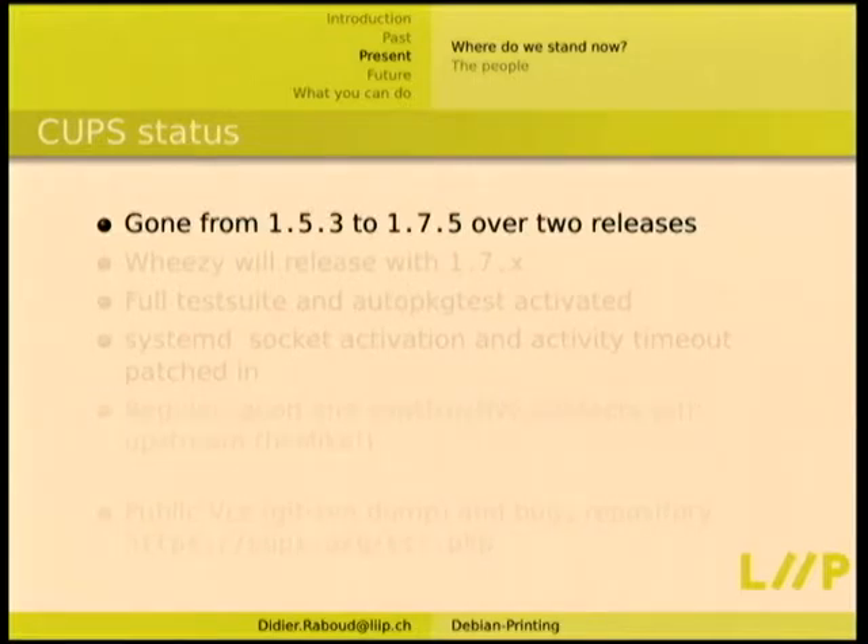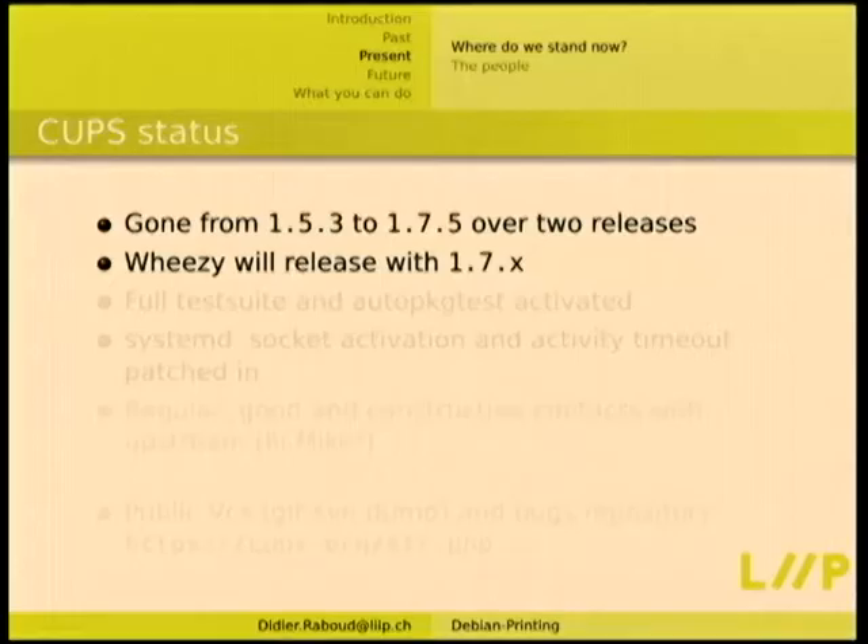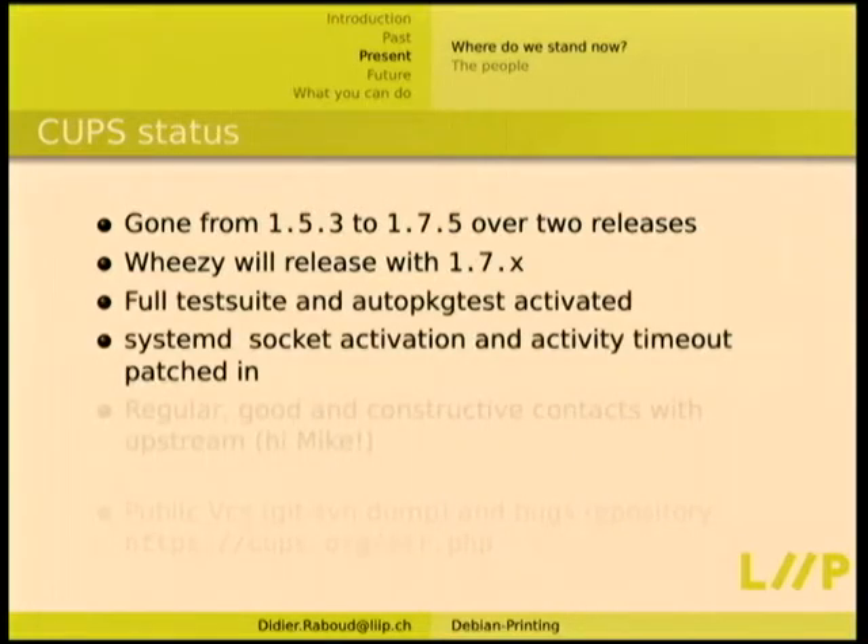For CUPS, we've gone from 1.5.3 that was in Squeeze to 1.7.5 now in Jessie — two minor upstream releases with quite a lot of changes, and I think we packaged all intermediate versions. Jessie will release with a minor version of 1.7. We've enabled the full test suite, with lots of patches mostly for ignoring things in the error logs, because the CUPS test suite counts the number of errors in its error log. Auto package test is basically printing to /dev/null, but we test that this continues to work when other parts of the archive change.